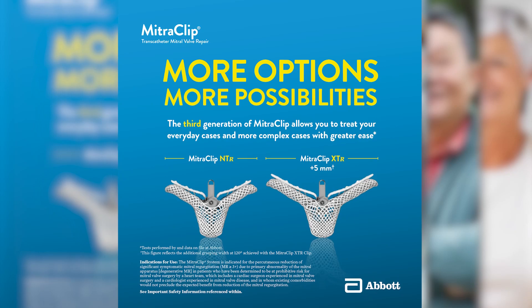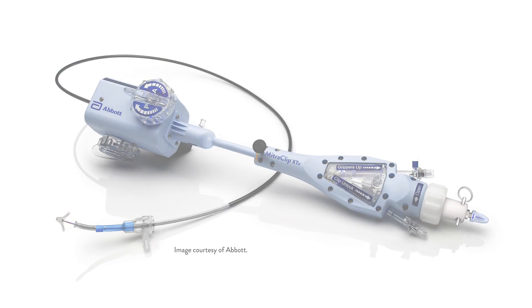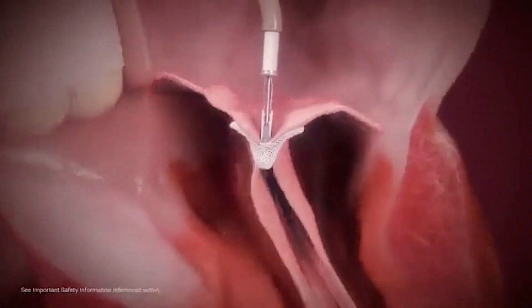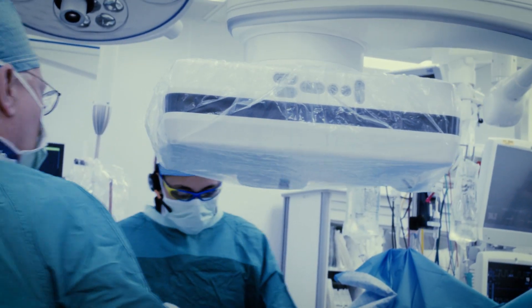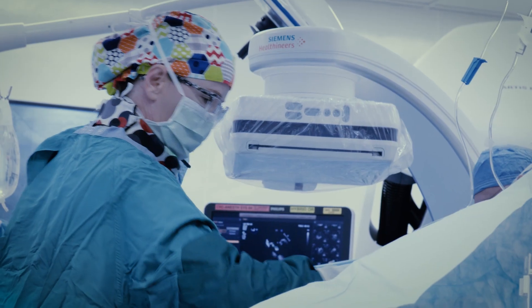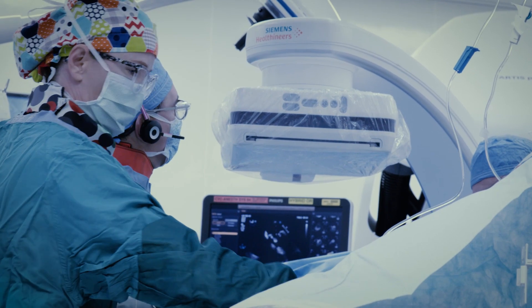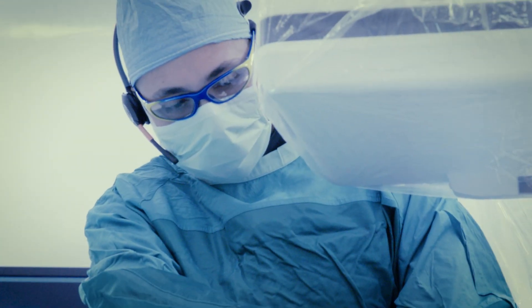For patients best served with transcatheter approaches, the mitral clip is a very good option, and we're doing more and more mitral clips. It represents the forefront of a whole array of transcatheter therapies. Mitral clip has moved us from replacing a valve to repairing a valve — it's a repair procedure. If there is a part of a leaflet that's prolapsing or not coming together, we can now percutaneously stitch them together and minimize the amount of leak going from the bottom chamber to the top chamber.